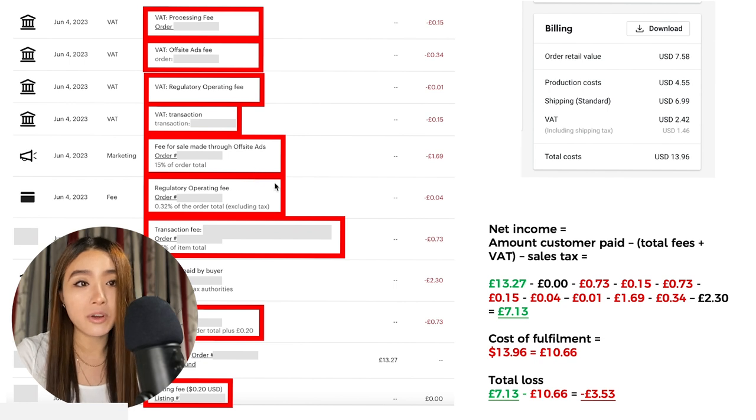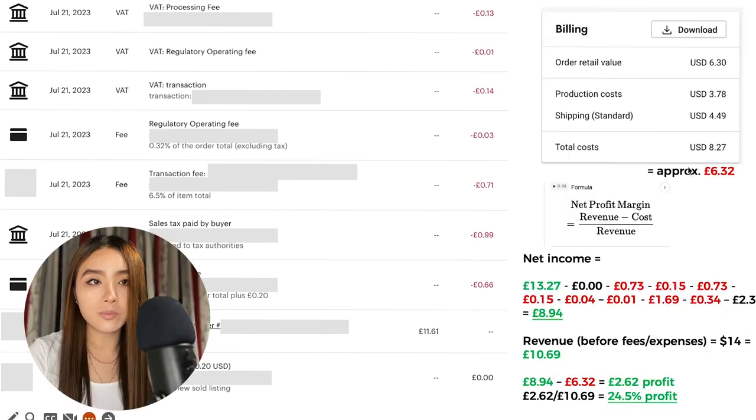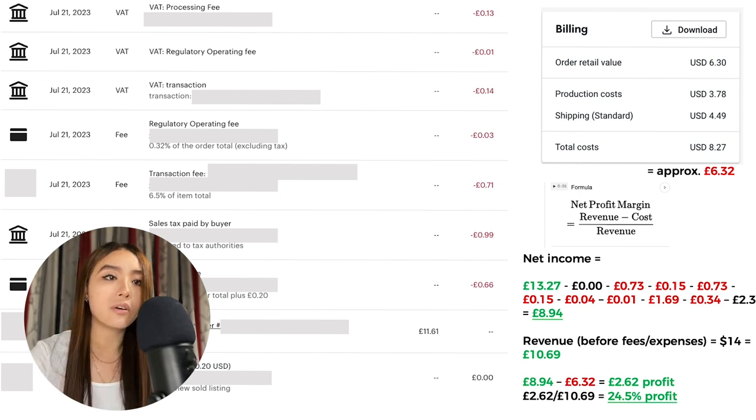As I said, I don't usually lose money selling this product. Here's another sale of the same 11oz coffee mug, sold on the 21st of July at the same price. The customer only paid £11.61 because there's much less sales tax this time. Even though the price I set was still $14, my net income for this sale was £8.94. My costs were £6.32 this time, meaning I made £2.62 profit — a 24.5% profit margin at the same revenue price of $14.